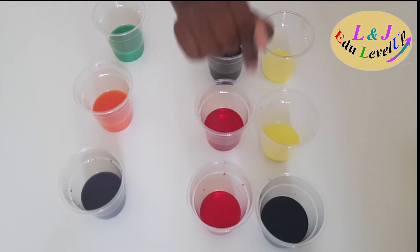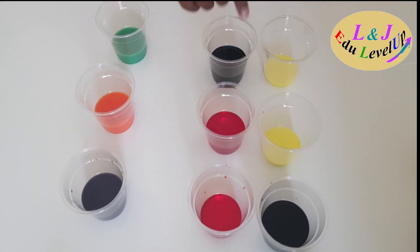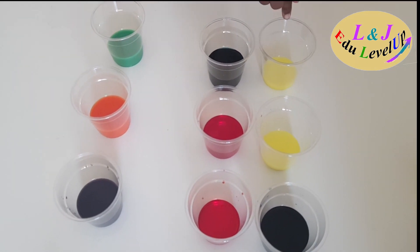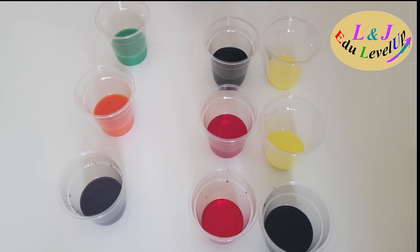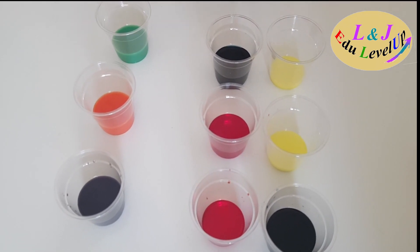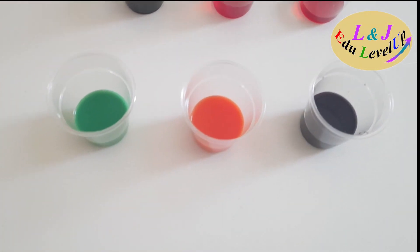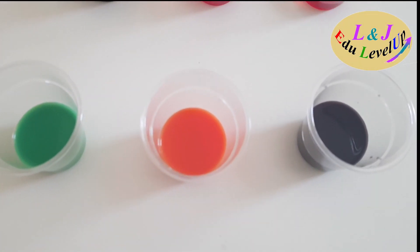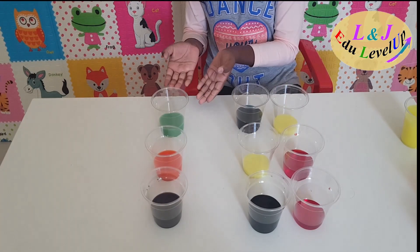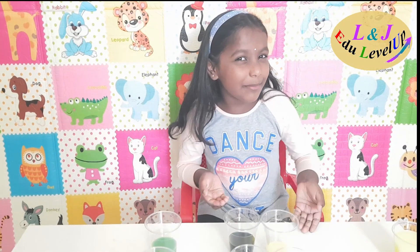Blue and red gives us purple, yellow and red gives us orange, and yellow and blue gives us green. So these are the primary colors and these are the secondary colors. If we mix primary colors we get secondary colors — so secondary colors are like the children of primary colors! So funny, right? This is called color magic.